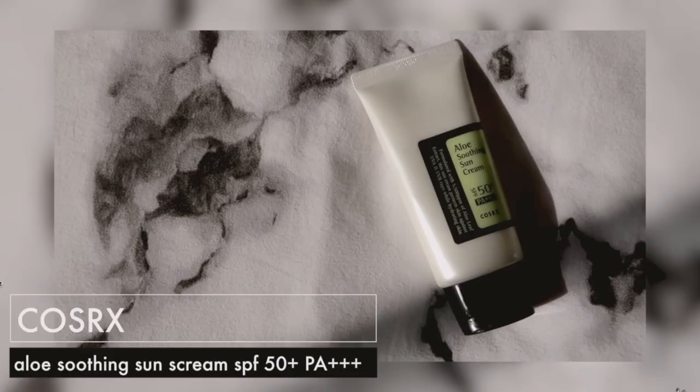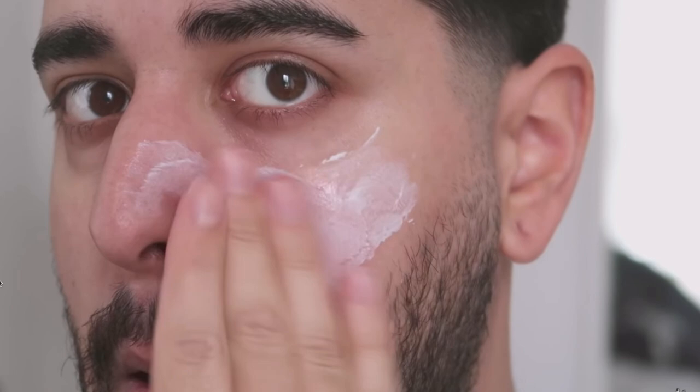First and foremost, where did I discover this sunscreen? I was watching James Welsh on YouTube. I'm not sure if you're familiar with him, but he's a famous YouTuber who also loves K-Beauty products, and I love Korean skincare too. So I said to myself, why not try this? He really loves this sunscreen. So I tried it a few years back and until now I'm still using it.